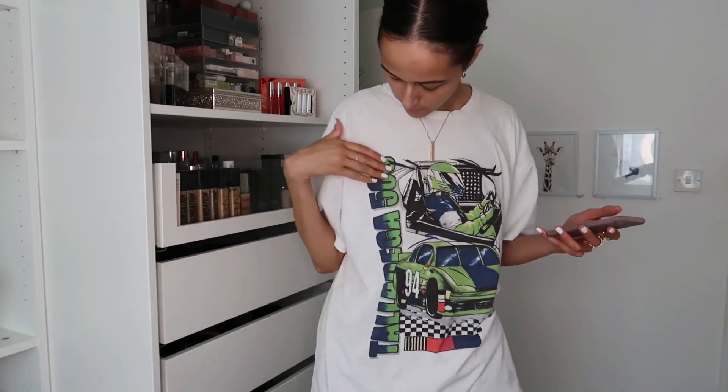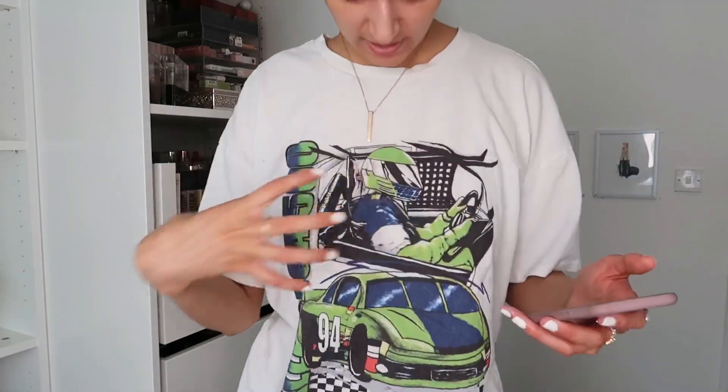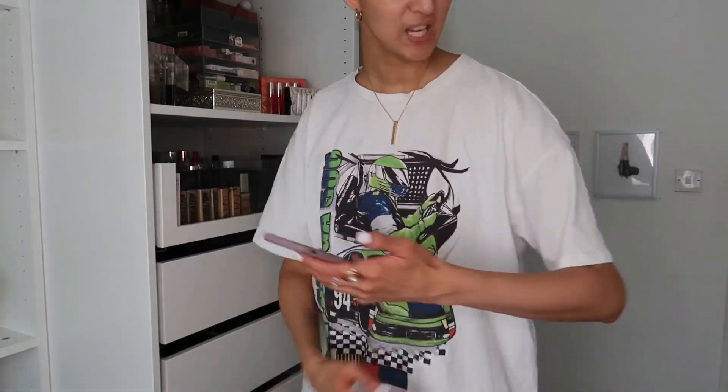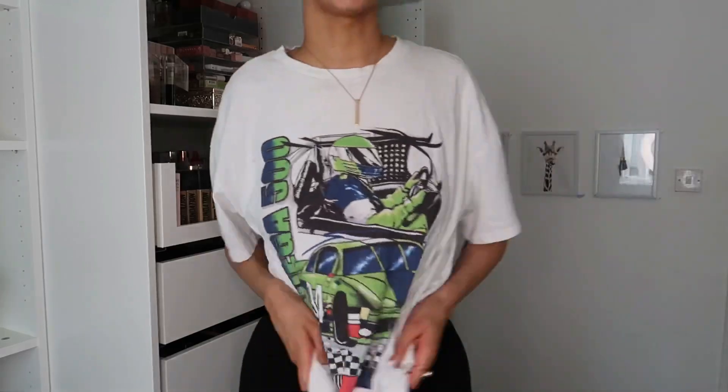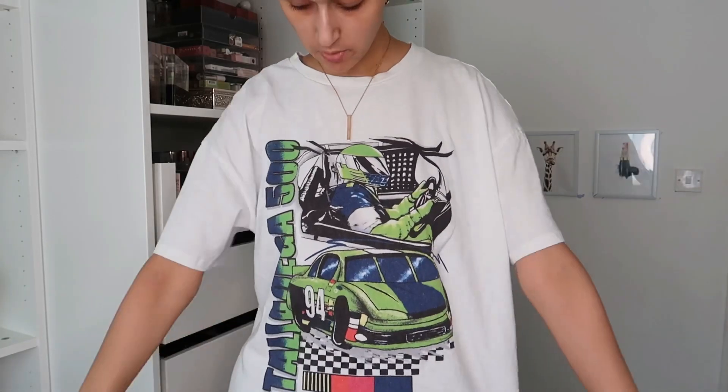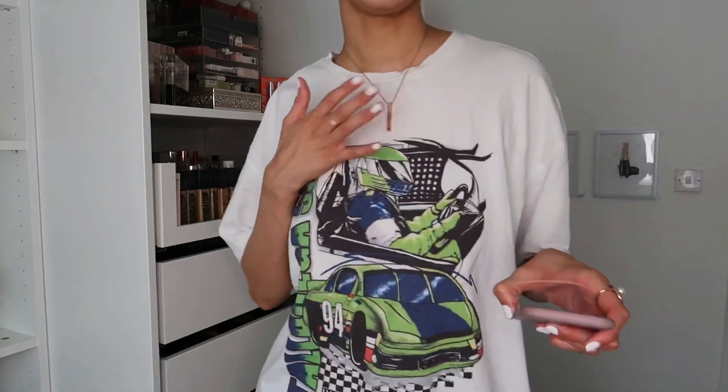Would I recommend this? Yeah, if you like graphic tees. I feel like after a few washes it's not going to fall apart — it doesn't have that feel. It's just a classic t-shirt material and I've really enjoyed wearing it. It did shrink a tiny bit but it's just a cool lounge piece. It gives me PLT, I Saw It First, Boohoo, Missguided vibes — so if you like that, this is great. Shein does quite a lot of graphic tees and this one was a great pick.